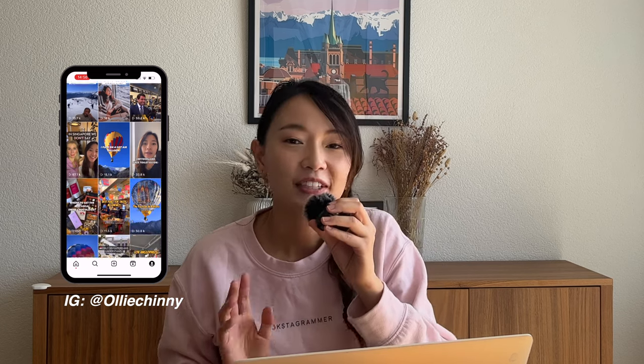If you're new to the channel, my name is Olivia and I share everything related to Swiss travels and life in Switzerland. Hit the subscribe button and turn on the notifications bell so you're always alerted to new videos. Quick disclaimer: I'm not an immigration lawyer, so I won't be able to give you professional legal advice on immigration to Switzerland. What I'm sharing is just my own personal experience, and I hope it serves as a reference point for your own application.